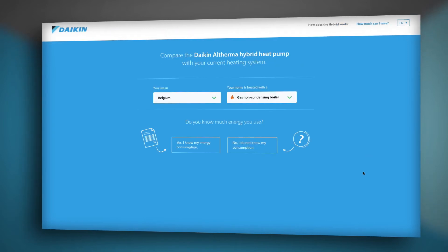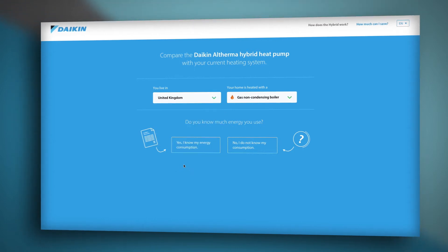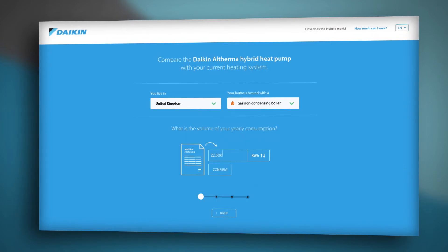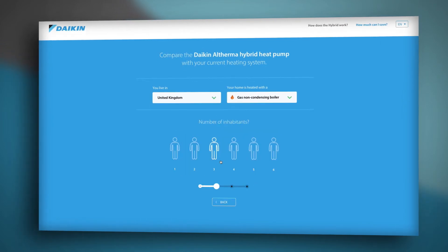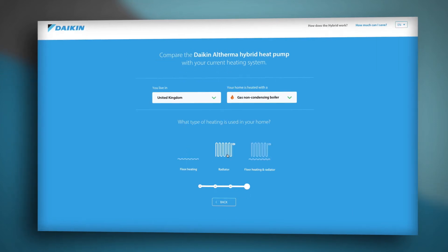Now let's take a look at how much you can save. First, select the United Kingdom and then the technology you would like to compare. If you know your energy consumption, simply enter your annual demand, click on the number of people in your home, select the sanitary equipment you have, and then the type of emitter which is going to be used: underfloor heating, radiators, or a mixture of each.